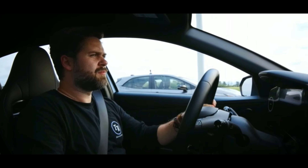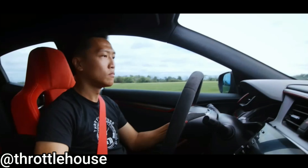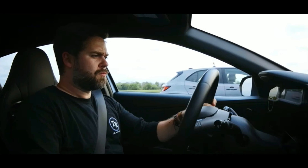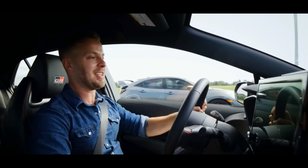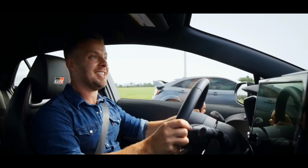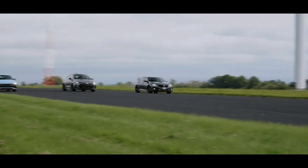Three, two, one, go! Oh, go on mate — there's the Type R. It's close. That Type R is quick!